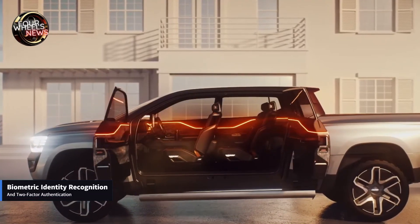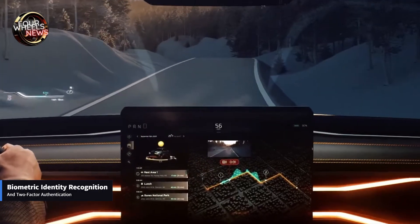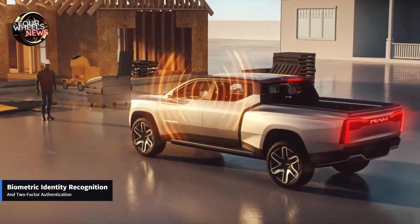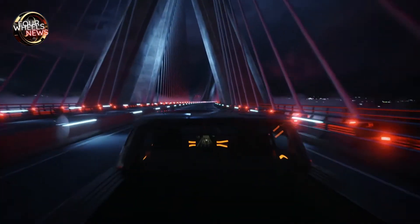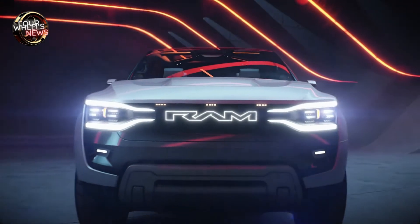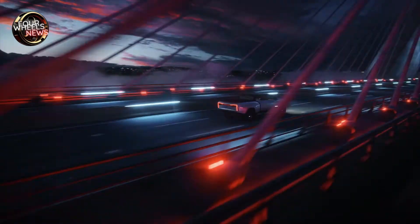Ram claims the concept is capable of Level 3 autonomous driving, where the steering wheel retracts and the interior lights, AR HUD, smart seats, and steering wheel work together to provide situational awareness. At close range, driver-level external projectors communicate with the driver and can turn the truck into a mobile movie theater. Drivers can also manage their smart home from the truck and use a phone app to measure objects and determine how best to load them.